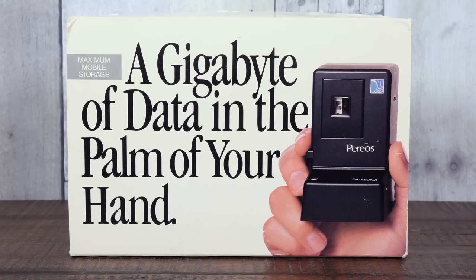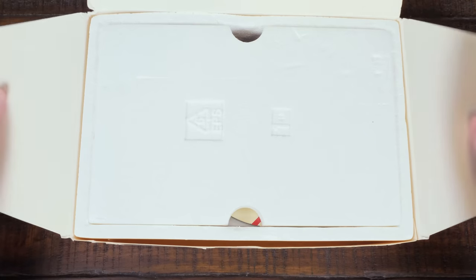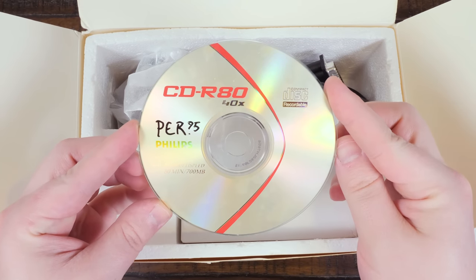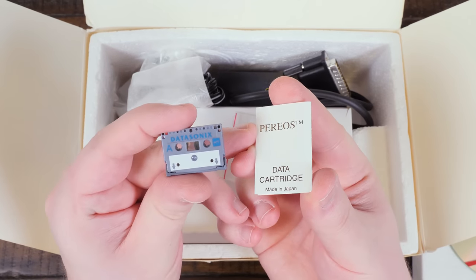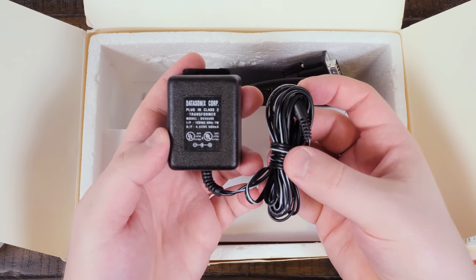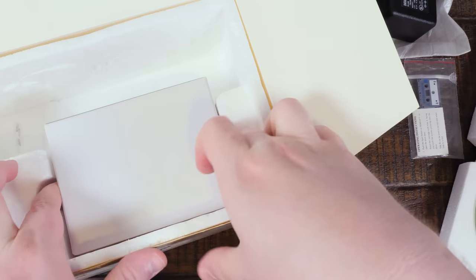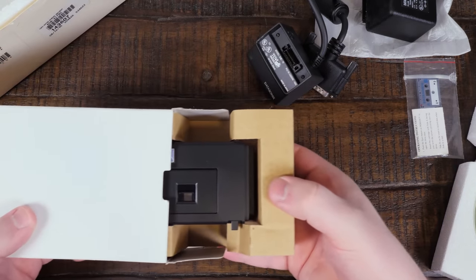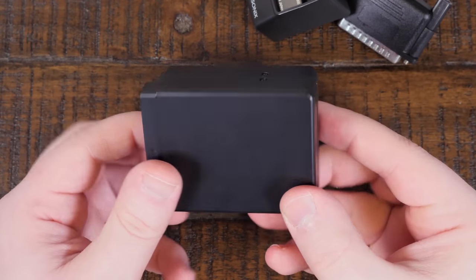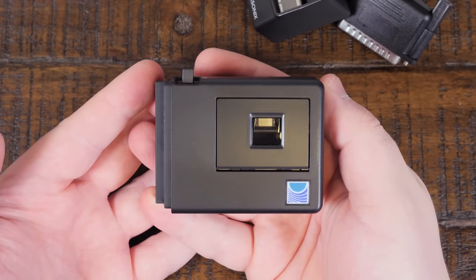But enough backstory — let's open the box and try this thing out. It took me quite some time to find one of these; so far it's the only complete example I've seen show up on eBay, and it didn't come with the manual or the original discs. It did come with a backup CD-R of the software, an original Datasonics NT tape, an external power supply, and the adapter that connects to the base unit providing the parallel cable connector and compartment for two AA batteries. And finally there's the Pareos drive itself — a very basic but rather pleasing design, about the size of an action camera like a GoPro Hero, or maybe a small bar of soap.